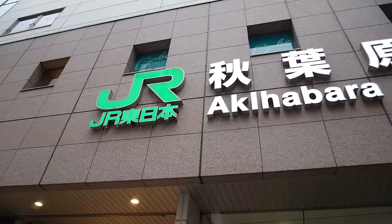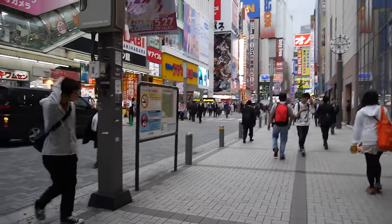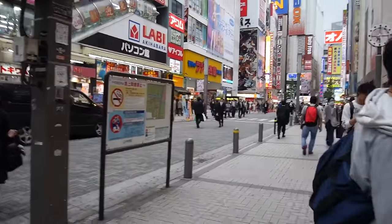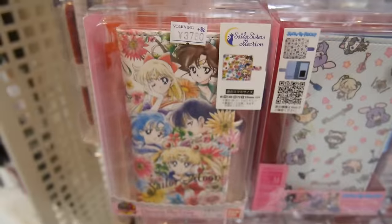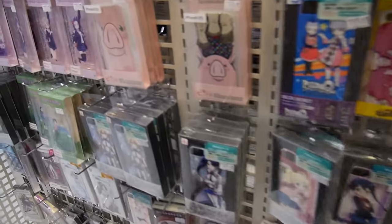Akihabara station. Alright, let's go. Where are we going? They got new Sailor Moon cases for phones. We need a new phone case.